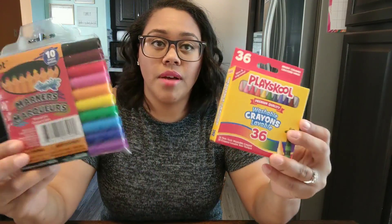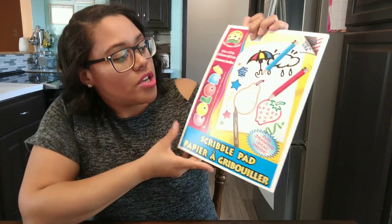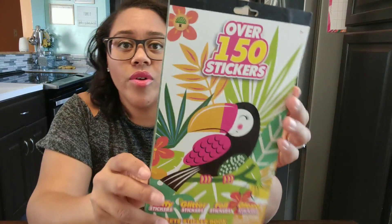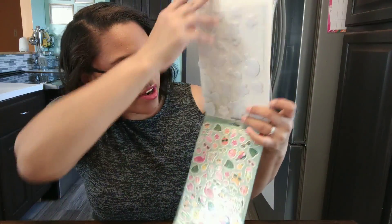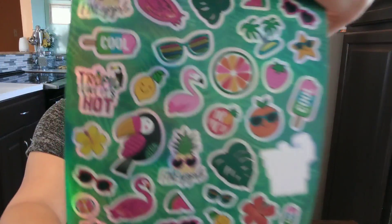One got crayons and one got markers — I'm sure they'll fight over it, but we each have one so they can share. They each got some type of something to do. This one's my older daughter's — it's an activity pad, just blank pages so she can color in there. She likes to draw and make pictures, so blank pages are great for her. She can use the markers. I also got her some stickers — these are really cute little sticker packs with puffy stickers, sparkly ones, and foil ones.